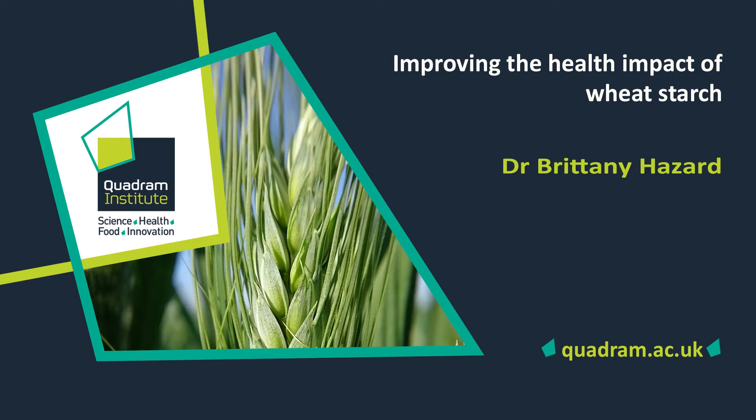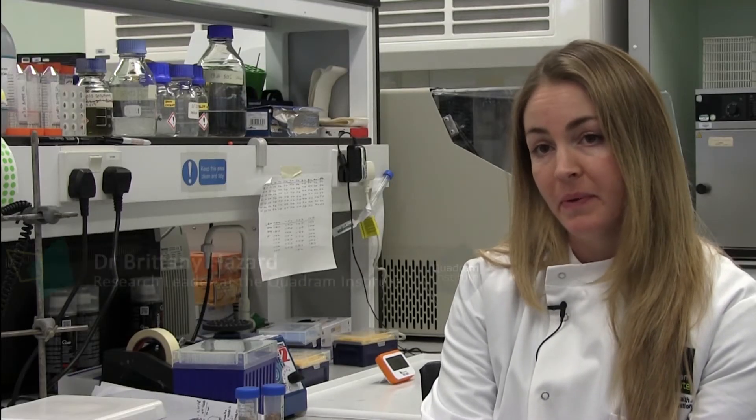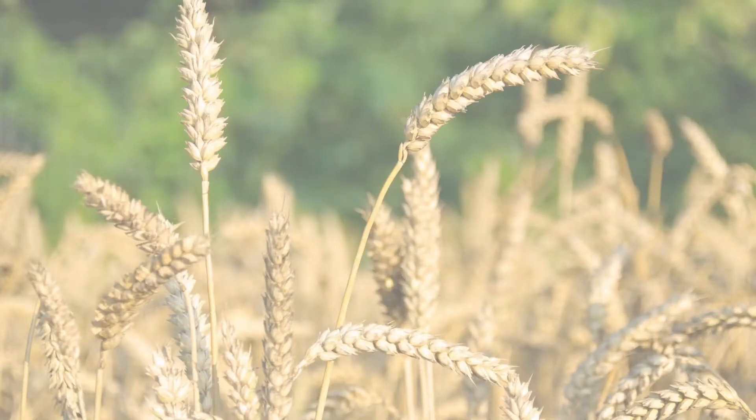Our research group is working to develop healthier wheat for people. One of the major challenges worldwide right now for health is that there's increasing prevalence in obesity and other diet-related diseases like type 2 diabetes. One way to address this problem is to reduce dietary risk factors in the foods that people eat every day, and wheat is one of those foods.